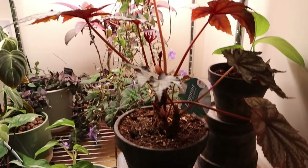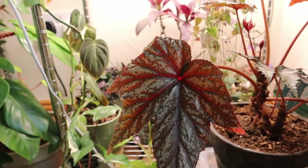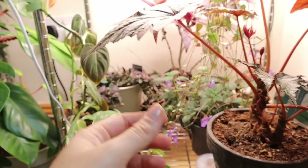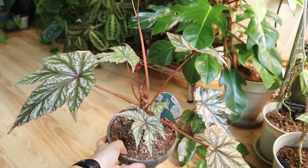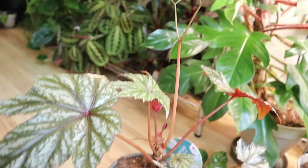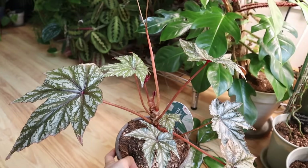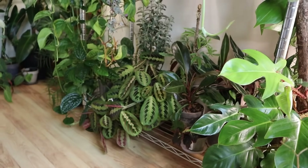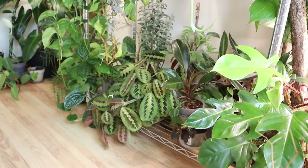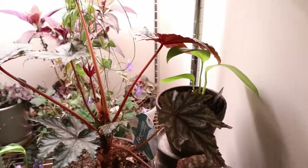Next we have my Begonia 'Griffin,' which I believe is a different species — not totally sure if it's a hybrid, but it's really beautiful. I've gotten this recently in the last couple of months. It also flowered for me — the flowers have dried off now but we have new growth. It's probably a bit too high light for it here; I just don't know where else to put it, but I think I will move it to another shelf because I think it is too high light for it here.